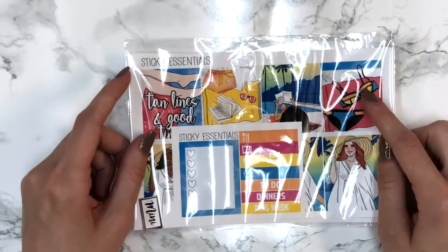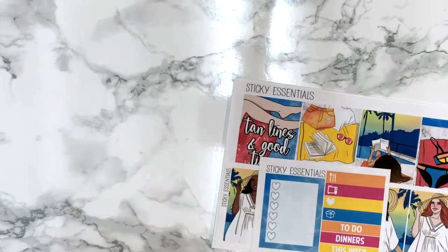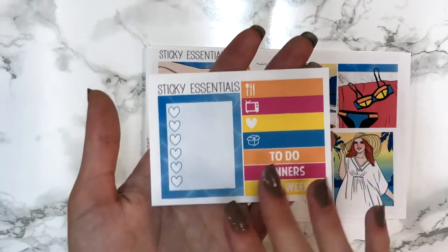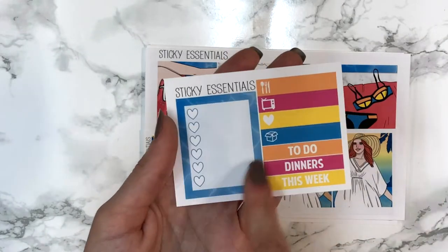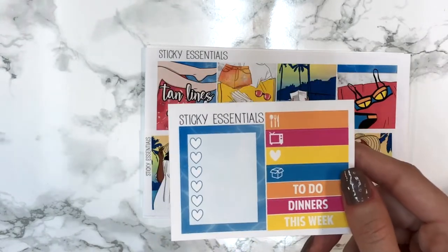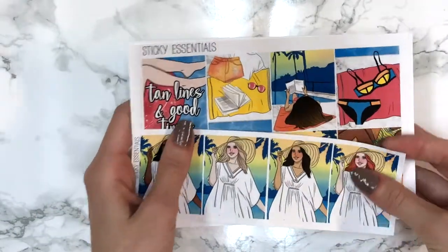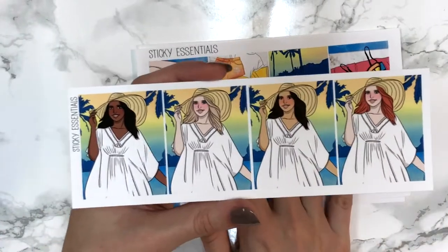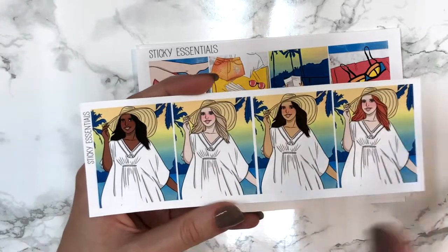Next up is her Tan Lines mini kit, which is her newest mini kit. The thing that's different with this one is she now includes a small extras sheet that comes with the kit at no additional cost - it has three headers, a heart, and a six-heart checklist for the sidebar. I thought this makes all the difference in the world and it's just super functional.